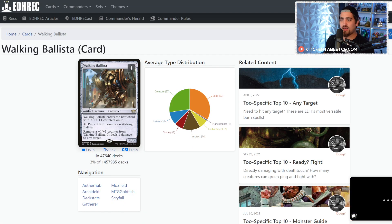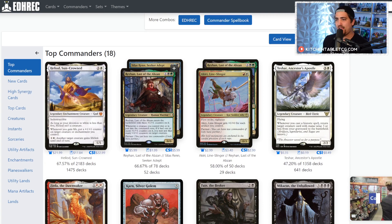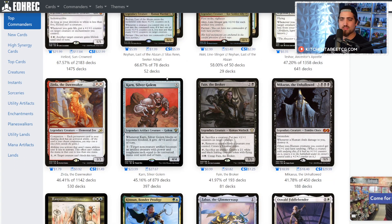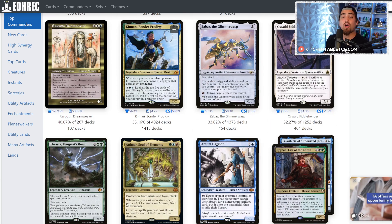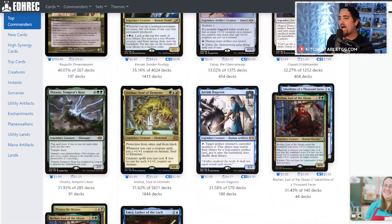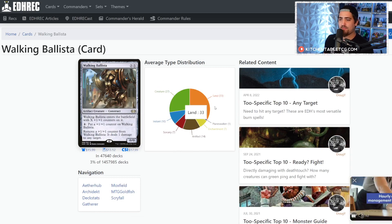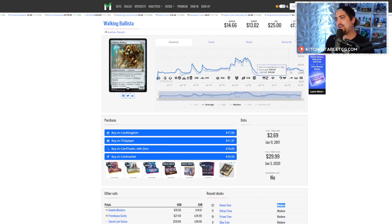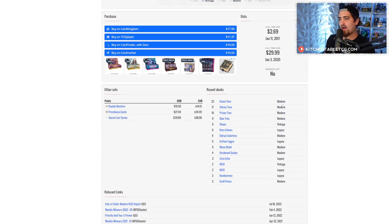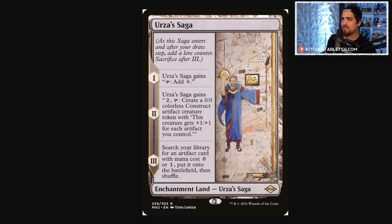Walking Ballista is an absolute Commander staple — it goes in tons of decks and it's also used in Modern in Green Tron, Eldrazi Tron, Prison Tron, and Blue Tron. The demand for this card is really high. If you don't have one or two copies yet, this is definitely a good time to pick them up, and if you're looking to play Modern Tron you'll want a full playset.